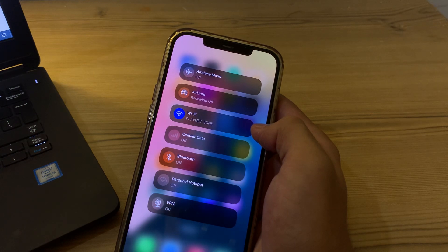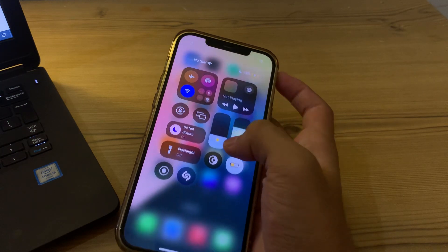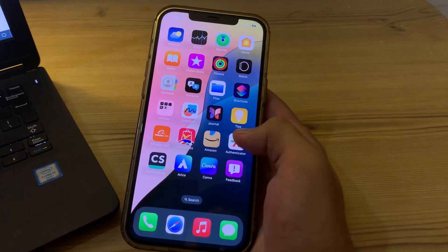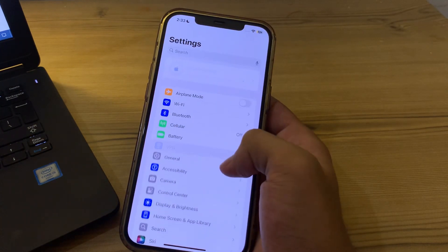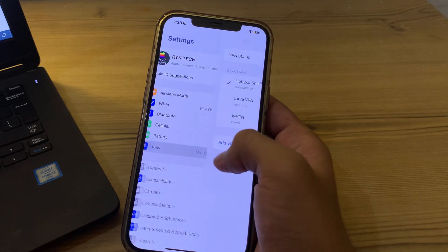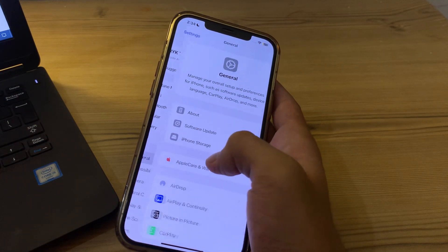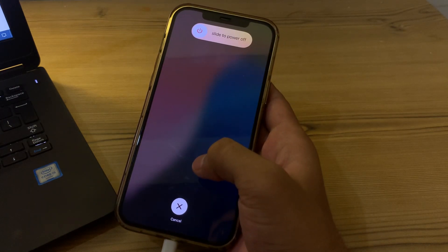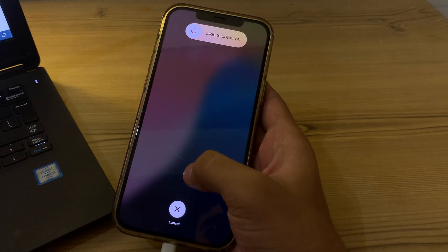If you're still facing the issue, simply restart your devices. A simple restart of both iPhones can often resolve temporary glitches including AirDrop issues. Go to Settings, then tap on General, scroll down and tap on Shut Down. Shut down your iPhones and then restart after 15 to 20 seconds.